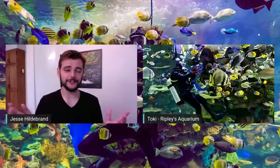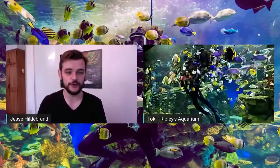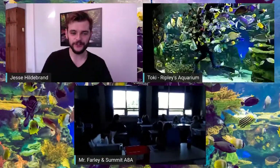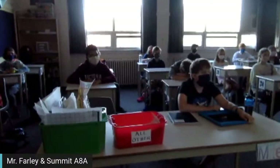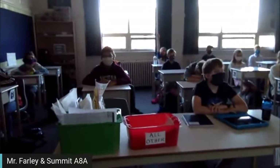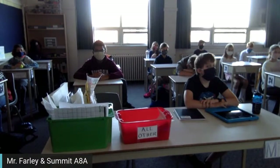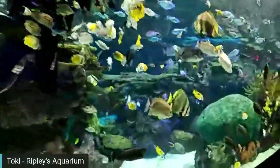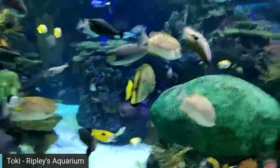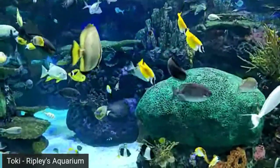Mr. Farley's class: Thanks for having us — we're in Ottawa, Ontario, all masked up and socially distanced. Callie has a question: the first coral you showed us — was that brain coral? Toki: Yes, you are correct! Let me bring the screen back to that coral — there we go. Great question. Jesse: Fantastic — let's go to Mr. Gray's class in Sudbury, Ontario, with our kindergartners.